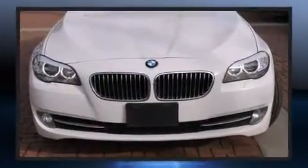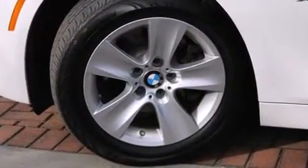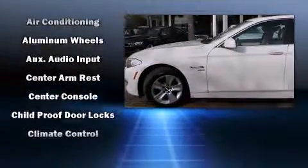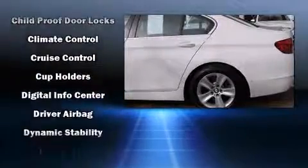Everything is where it ought to be, from the dashboard controls to the door locks and window controls. Safety equipment has been integrated throughout, including head curtain airbags and front side impact airbags, traction control,